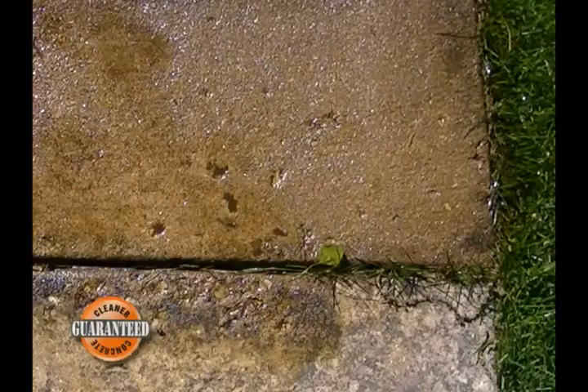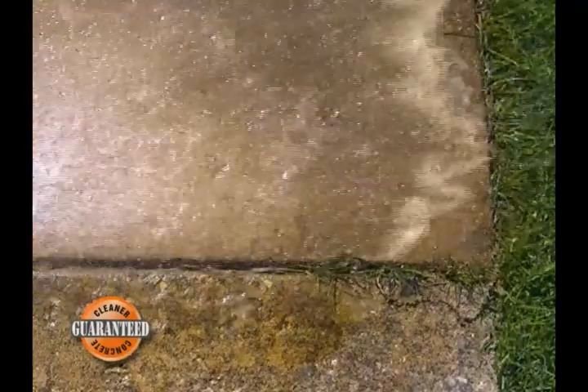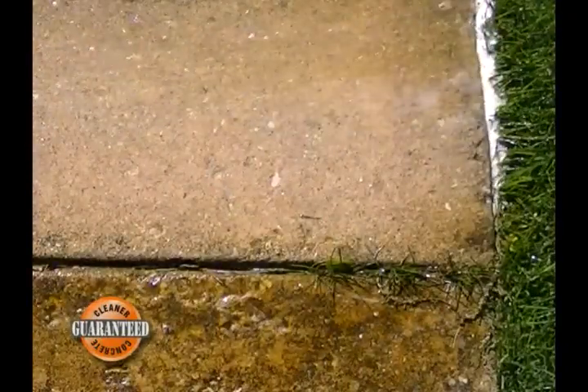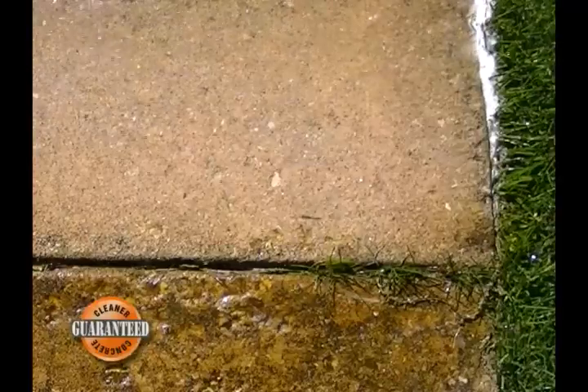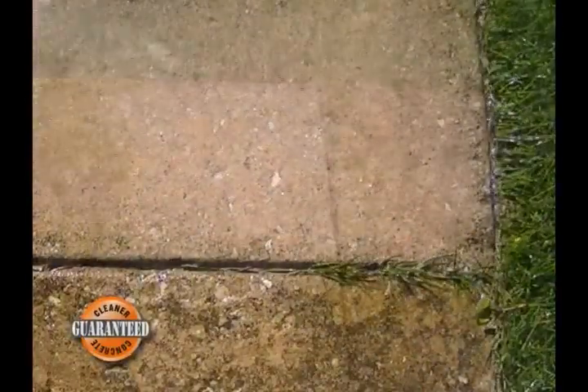Wait 5 minutes and rinse and you will see the results are nothing short of amazing. Earth friendly, non-flammable and entirely safe around gasoline and oil. Great for garages, patios, walkways, service shops and any other residential, public or commercial concrete areas.